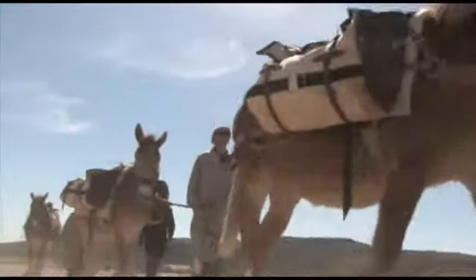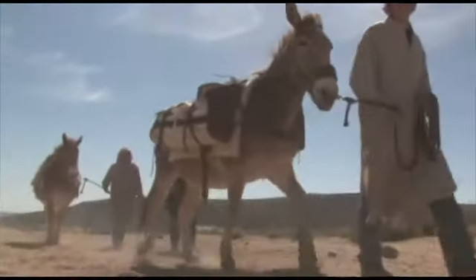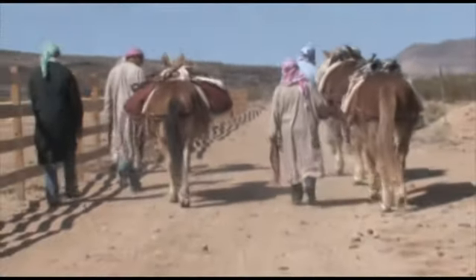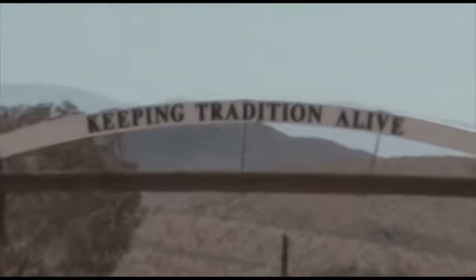The training the 11th Armored Cavalry Regiment currently provides here prepares our soldiers to become more situationally aware of the environment they are about to deploy to, helping stop illegal munitions being brought into the region. Reporting from Fort Irwin, California, I'm Captain Chad Cooper.